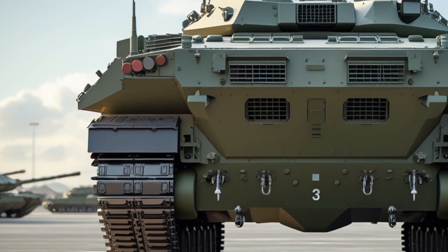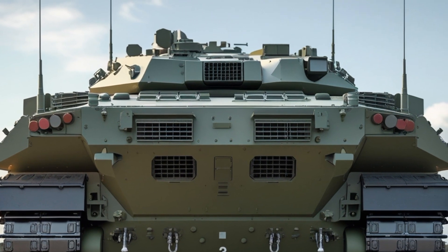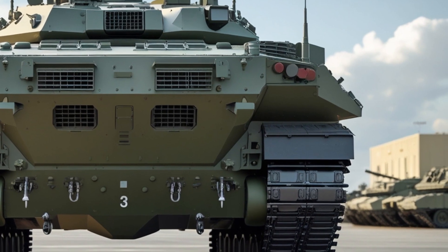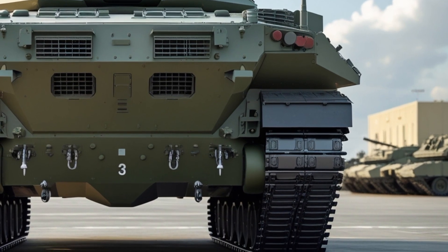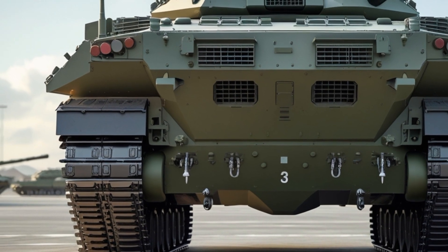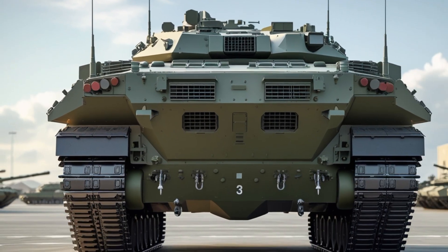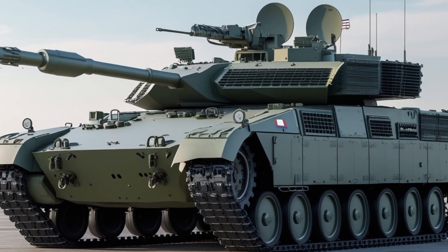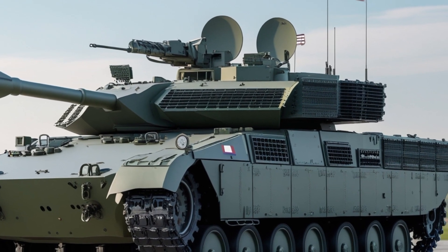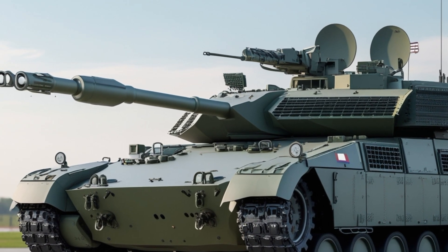The Challenger 3 is the latest evolution of the famous Challenger tank family, following the Challenger 1 and Challenger 2. It is being developed by Rheinmetall BAE Systems Land, also known as RBSL, as part of the British Army's life extension project for the Challenger 2 fleet. Instead of designing an entirely new tank from scratch, the British Army decided to upgrade 148 Challenger 2 units to the Challenger 3 standard.